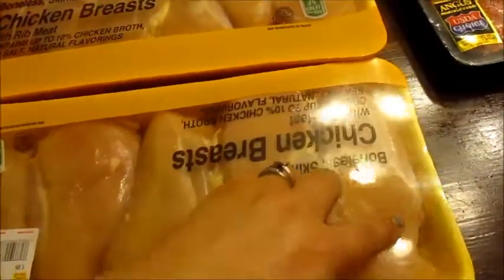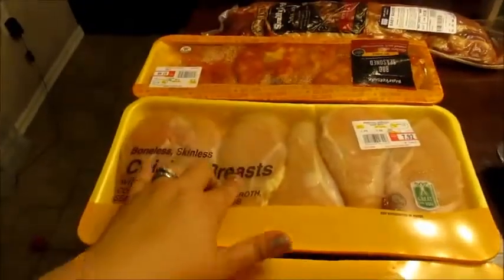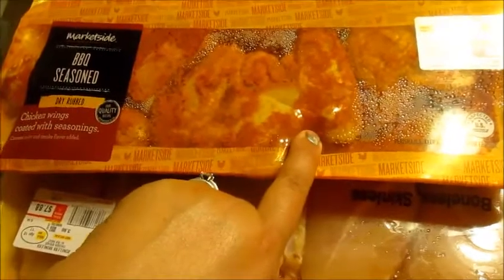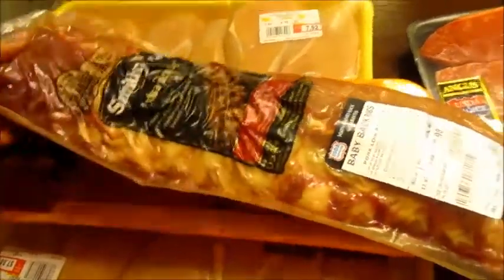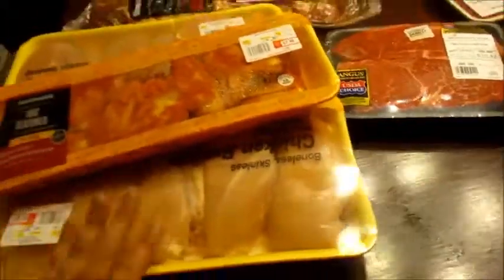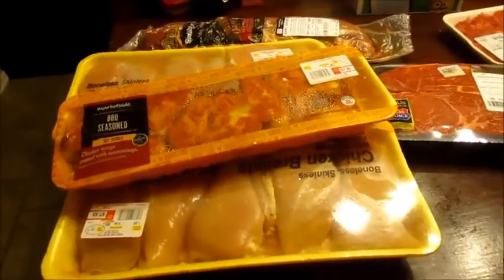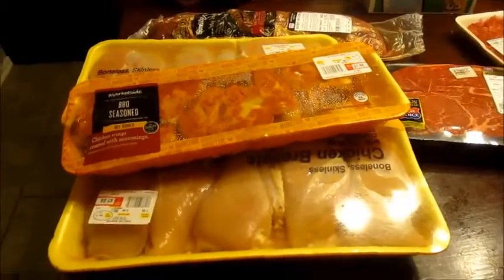And then I got two of these chicken breasts which I'll probably put two per bag and freeze them. And I got this barbecue seasoned chicken wings — all you have to do is fry them or cook them however. And then I got this rack of ribs. I still have a roast in the freezer and some country style beef ribs in the freezer, so we'll have plenty of meat for this month.